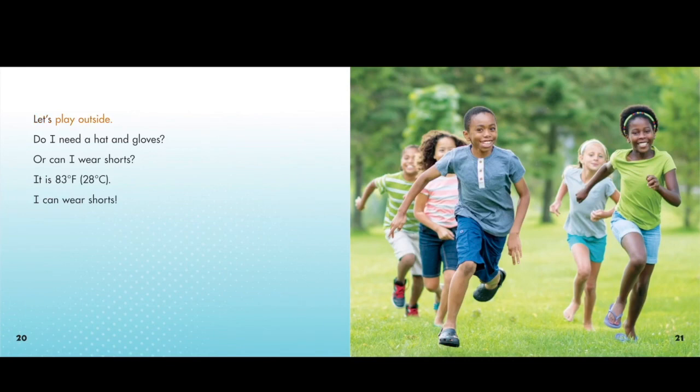Let's play outside. Do I need a hat and gloves? Or can I wear shorts? It is 83 degrees Fahrenheit, 28 degrees Celsius. I can wear shorts.